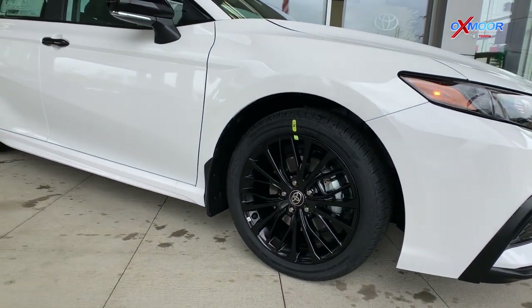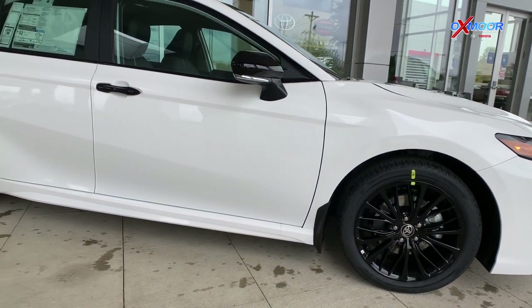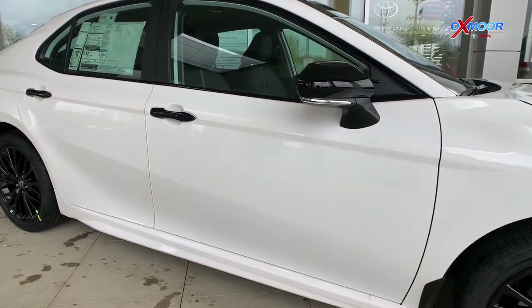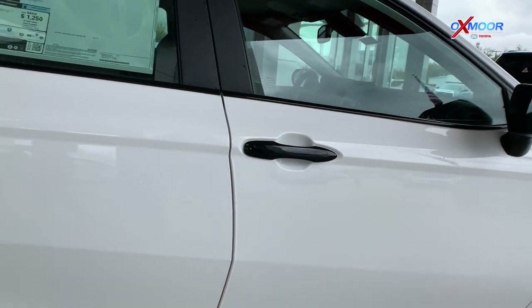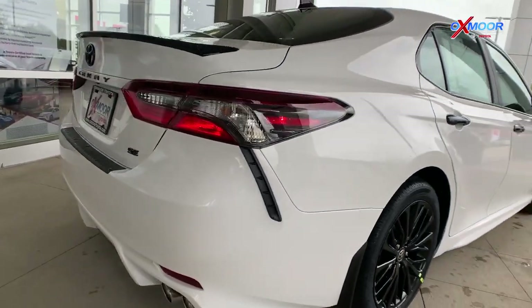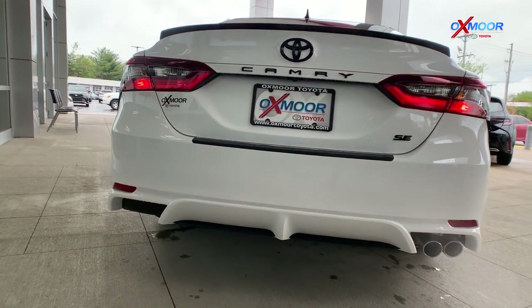Working around to the side here, the SE Nightshade — again that black color — is going to have those really nice 18-inch black alloy wheels. Up on the side of the vehicle, it's going to have those black mirror caps and the black handles on the exterior. On the back, it's going to have this really nice black spoiler with all the black badging and all the black lettering.